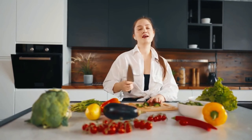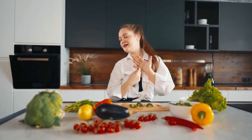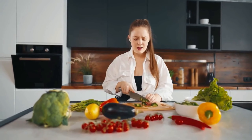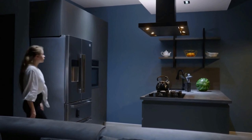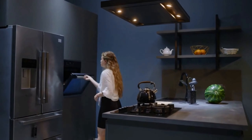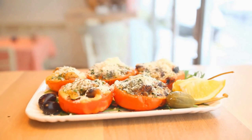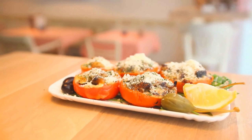By following these simple tips and recipes, you can make it easier to manage your blood sugar levels and stay healthy throughout your pregnancy. Thank you for joining us today. We hope you found these meal planning tips helpful and inspiring. Stay tuned for more delicious recipes and practical advice on our channel. Take care and have a great day.